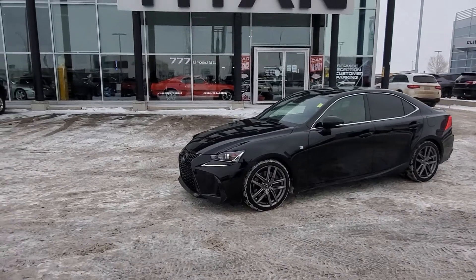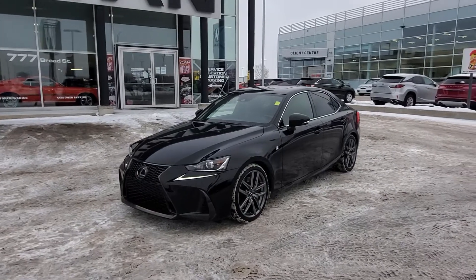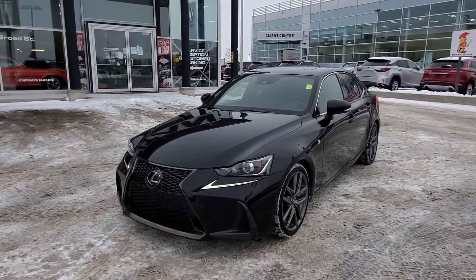Good afternoon, it's Randy down here at Titan Automotive. This is the Lexus IS 300 F-Sport that you're inquiring about. I took the liberty to get it washed up here for you so I can send you a quick little video, because I know pictures do not do this vehicle justice.